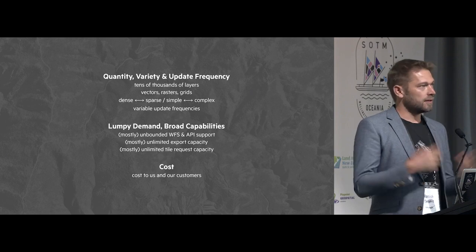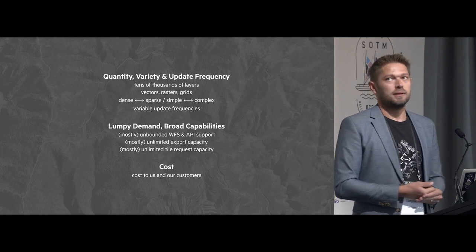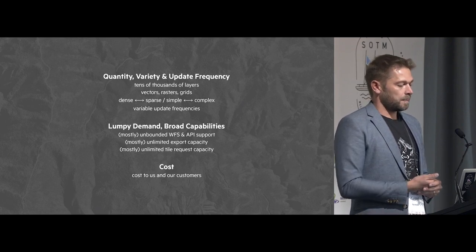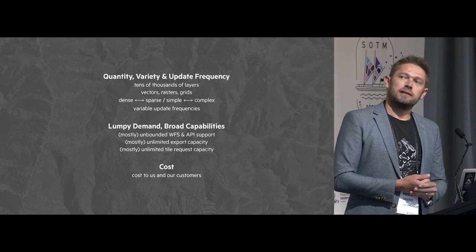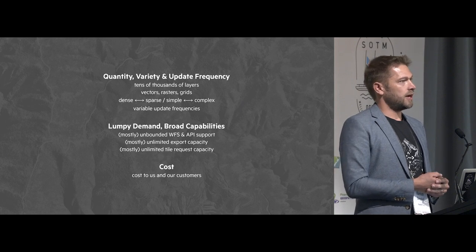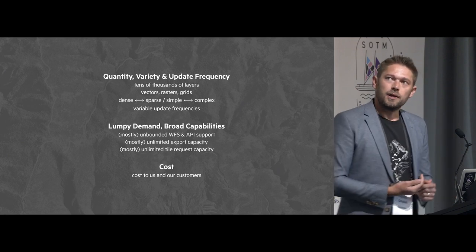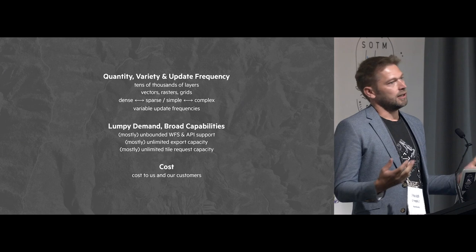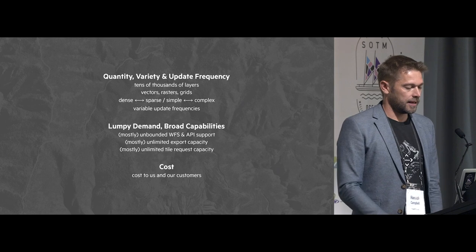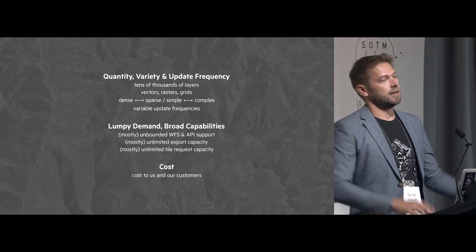For some of the capabilities we provide, we don't want to put arbitrary restrictions around the data just to avoid hitting caps. So we have more or less unbounded WFS support — it's reasonably easy to stand up GeoServer, but if you make it available with thousands of layers to people who want to extract a billion points at a time, that becomes a lot harder. We don't have a limit on the number of exports any particular user can do. So how do we design our systems to handle that kind of environment? And cost — the stuff is expensive, so it's a balancing act between reliability and cost.